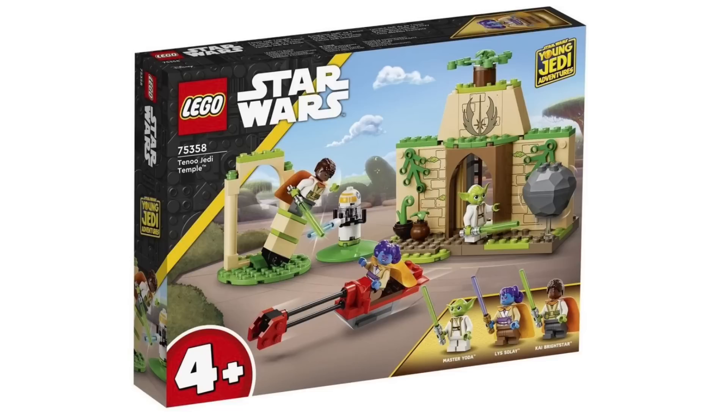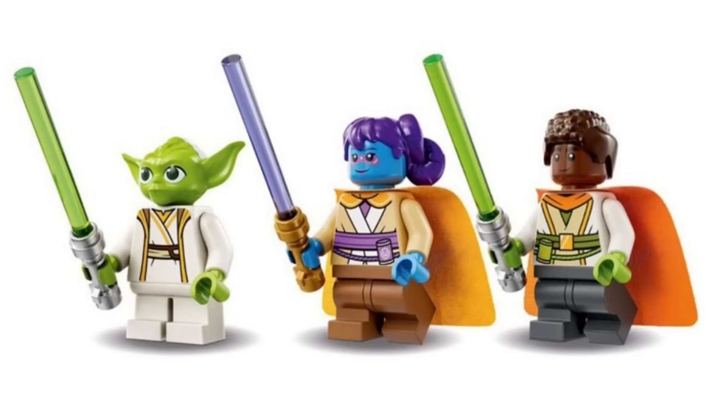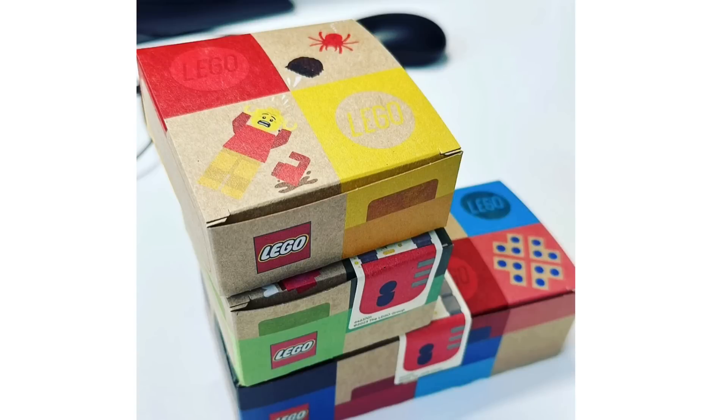You also get two of the Young Jedi figures — I don't know their names, but there are actually five in the show, so it's unclear why Lego only included two unless more sets are planned. You get two green lightsabers and a purple one. The actual temple build is decent, though it is a 4-plus set so the pieces are quite big and nothing special. You do also get a speeder bike build. The minifigures have new molded hair pieces for the two Young Jedi figures, which is nice. A lot of people will probably buy this set just for the minifigures. This is the first Lego Jedi Temple, but hopefully Lego makes a proper non-4-plus version in the future.